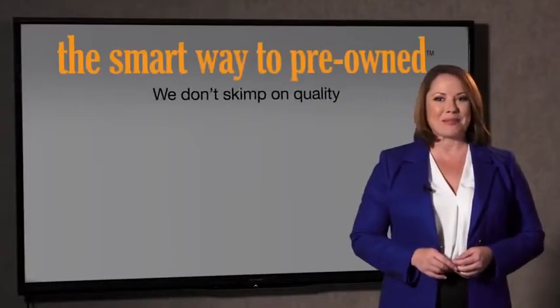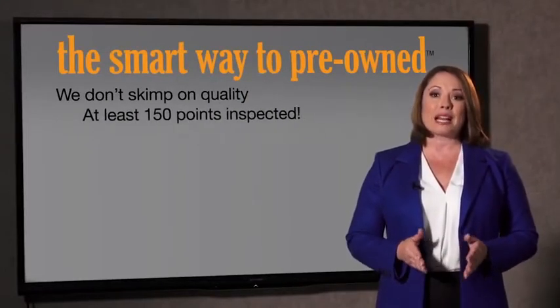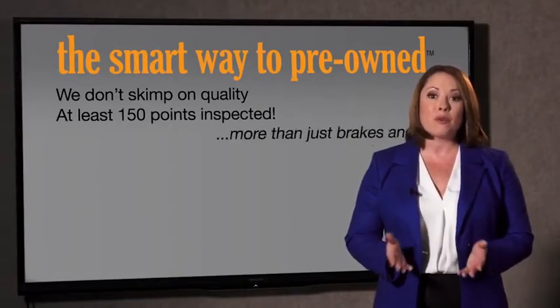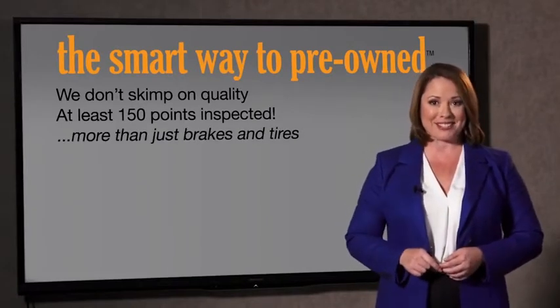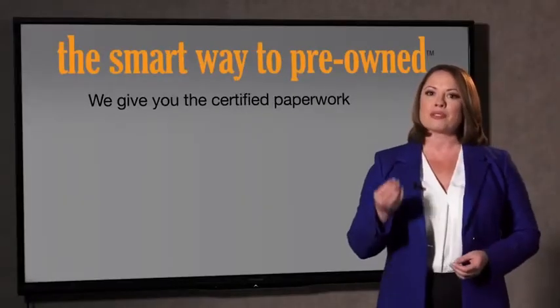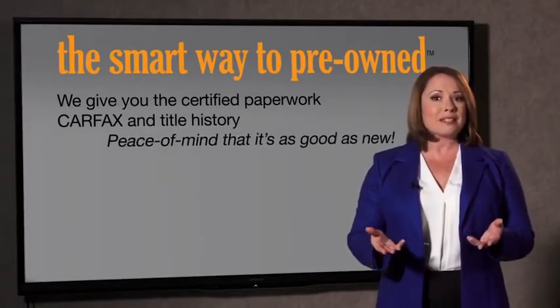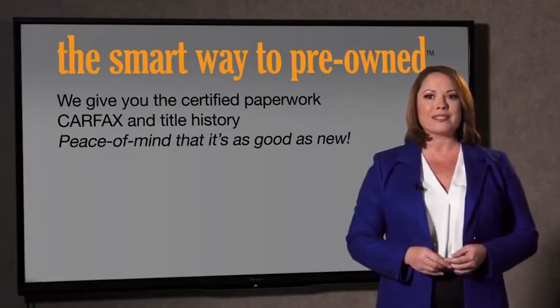That's why we don't skimp on quality. All of our pre-owned vehicles go through at least a rigorous 150-point inspection, checking more than just brakes and tires. The best thing I like about SmartWay Pre-Owned, besides the great price I got, is that I know I bought a good car. Why should you worry if the odometer's been rolled back, or you're the victim of a salvaged or rebuilt vehicle, or worse, a washed title? We give you the certified paperwork, along with the CarFax and the title history, providing you with the peace of mind that your certified pre-owned is as good as new.